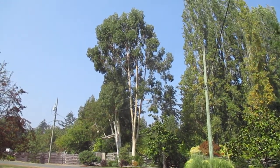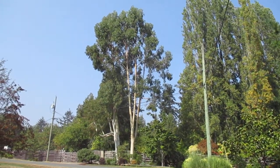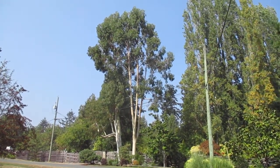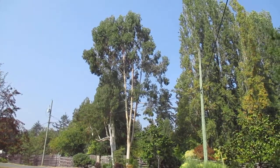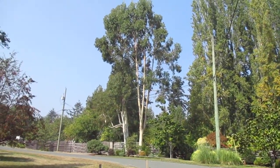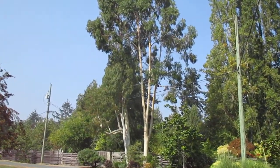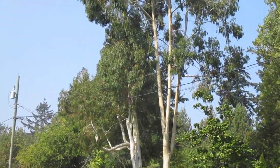I grew those ones from seed a long, long time ago — about 25 years ago at least, or more. But aren't they beautiful trees? They're popular trees. Like I say, mountain gum, but super exotic.